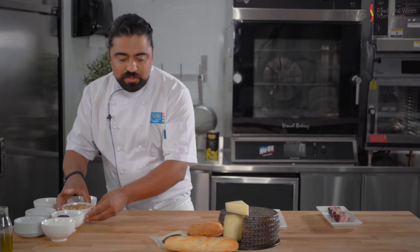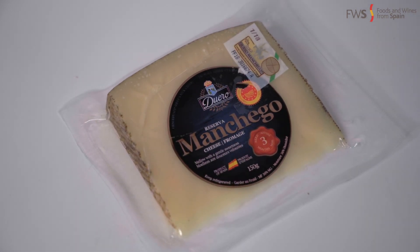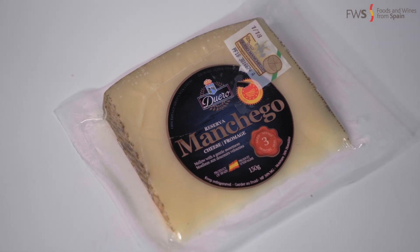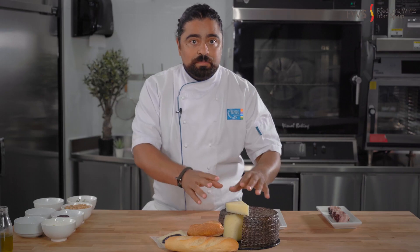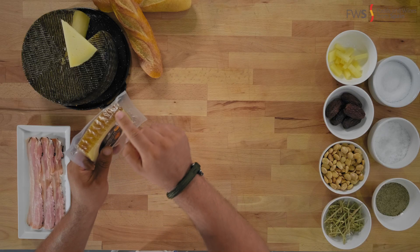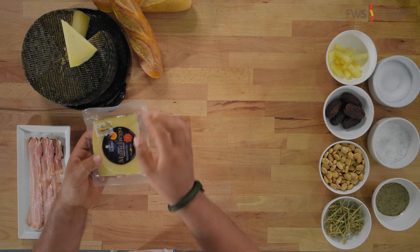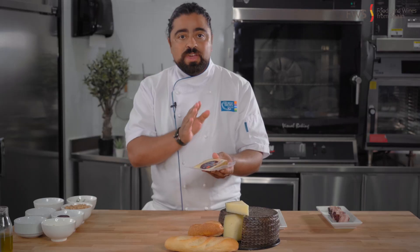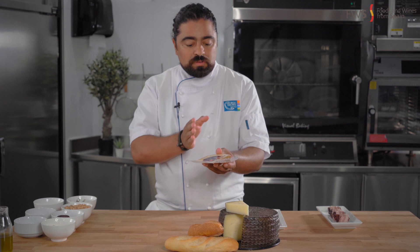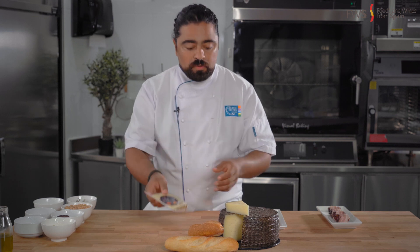Then manchego cheese, of course — there's no other cheese I think in the world that could represent a country better than manchego does. I wanted to show you this: the rind of this manchego is a little yellowish and the cheese seems a little soft because it's three months old. Manchego has different aging processes: three months old, six months old, twelve months old, all the way to twenty-four months old.